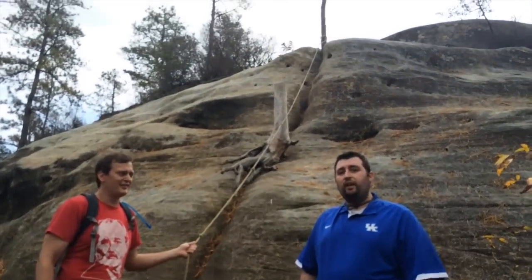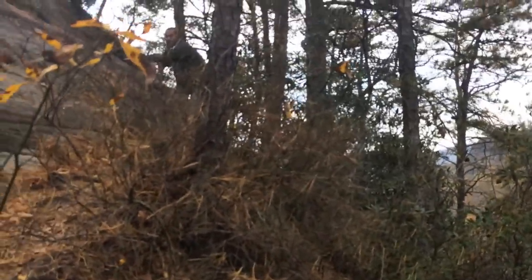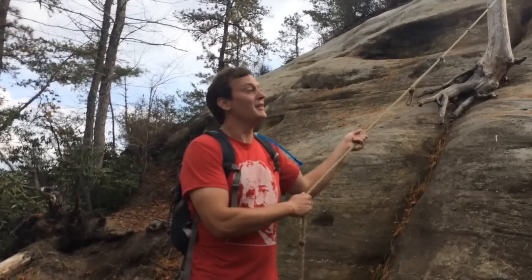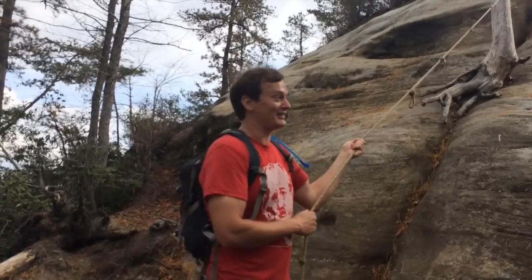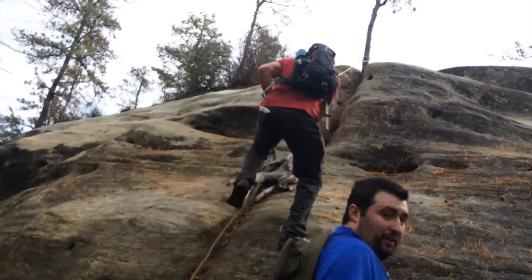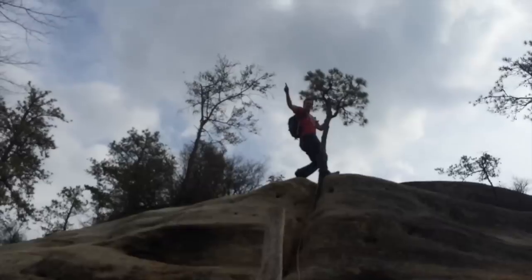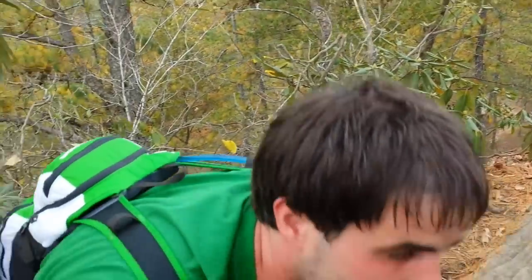So we're at the ascent of Cloud Splitter. You've got two routes to go up: you can go up on the rope like Johnny Bluegrass is going to do, or you can go around the rock like Troy Slade. As Troy Slade would say, it's badass. There's also a second entrance where Country Style is coming up.